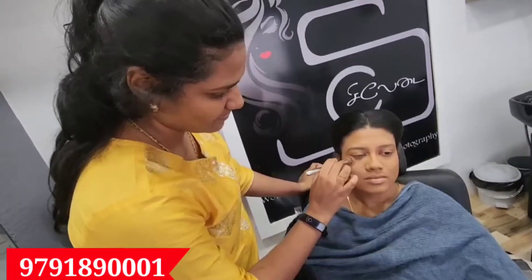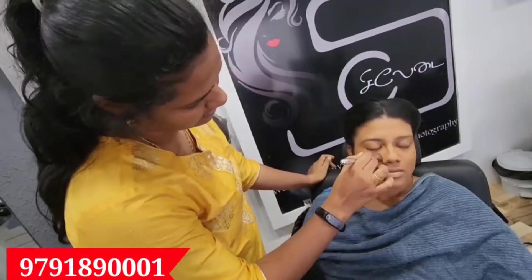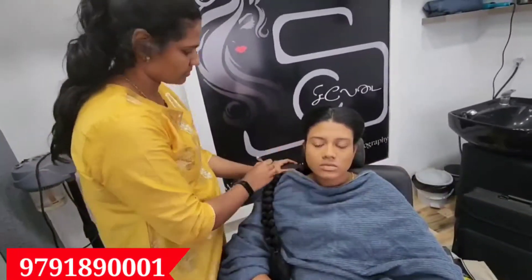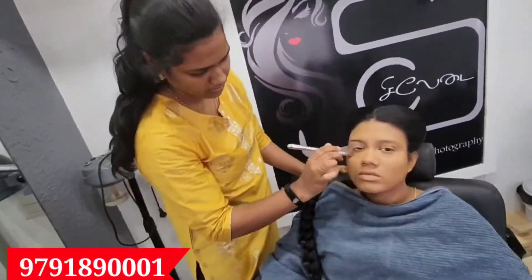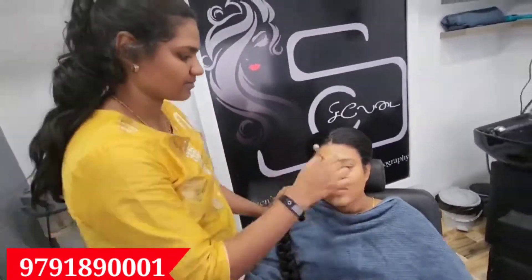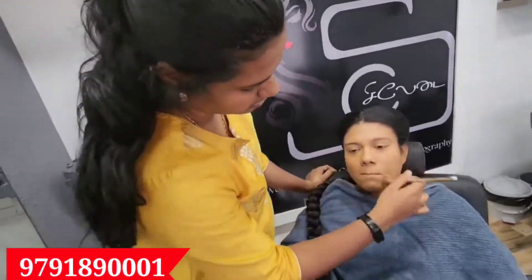30 plus students are learning abroad — in other countries like U.S., Dubai, Singapore. All of these countries are learning. So, you will be able to become a professional makeup artist.